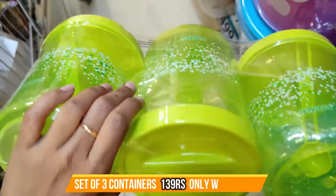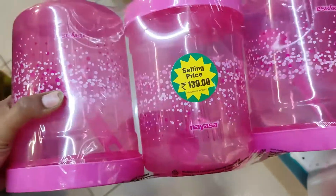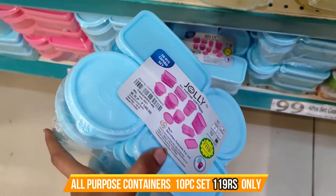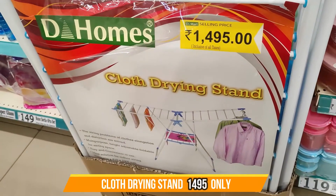This is 3 pieces and it is very good quality. It is available in different colors. It is only 139 rupees. If you take 10 pieces, it is 119 rupees. There are 10 items available.